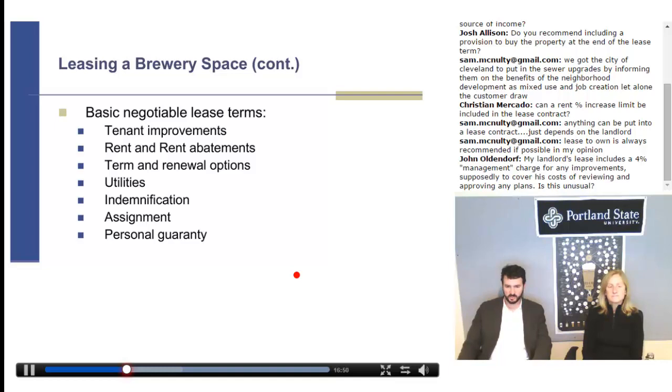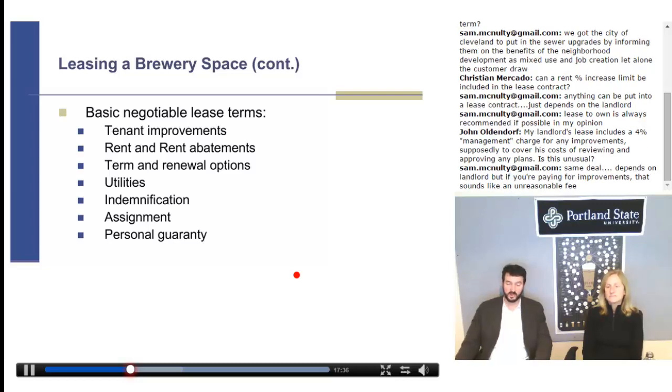A landlord's lease that includes a 4% management charge for improvements to cover his cost of reviewing and approving plans — management charges aren't that unusual, especially in what's called a triple net lease where you're paying for all of their expenses: insurance, taxes, maintenance. The management charge is one of those extra charges. Like anything else, it's negotiable. You can always ask for a reduction. Sometimes I'll ask, 'Why is it 4%? What are you actually putting into this management?' Because sometimes it's just another way for the landlord to tag on income. Sometimes they're paying a third-party manager and that's where it comes from.